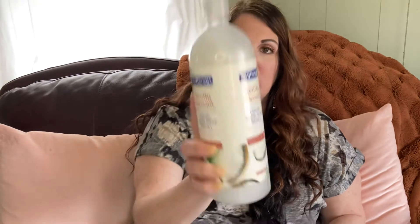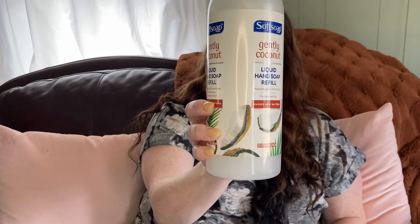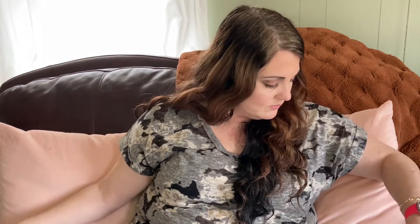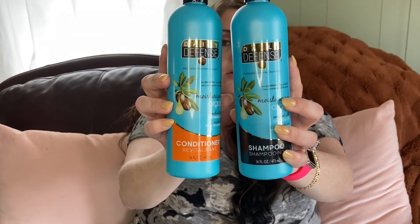We go through a lot of hand soap, so I got Softsoap Gentle Coconut — I get this a lot in different scents. It's a pretty good deal at $1.25 for 32 fluid ounces. I also got more shampoo and conditioner — this is Oregon Oil daily defense. We haven't tried this one but we're going to; it smells really good.